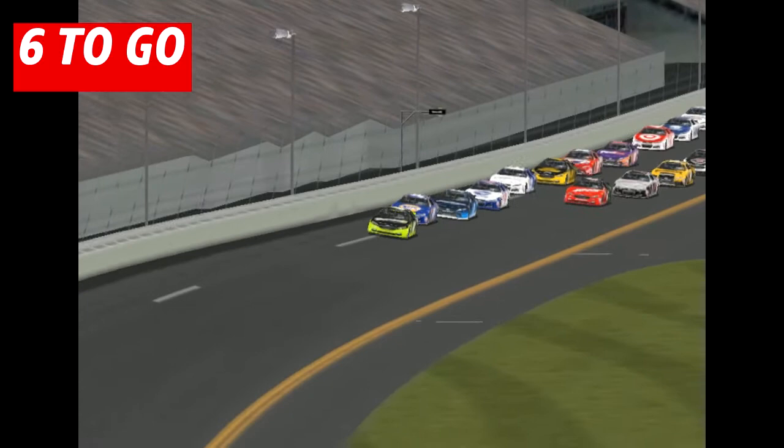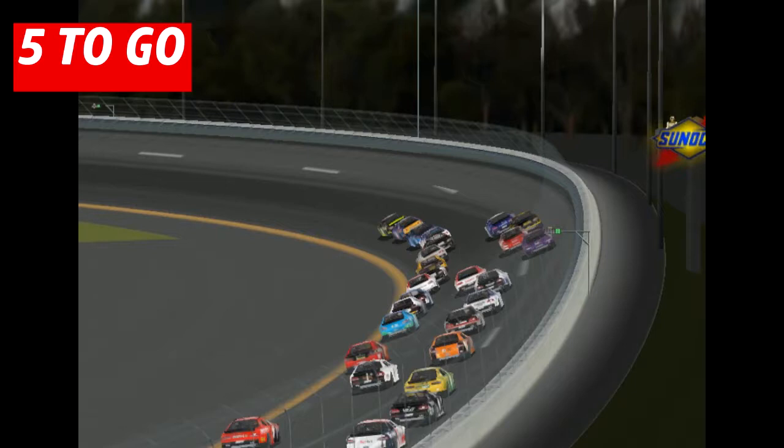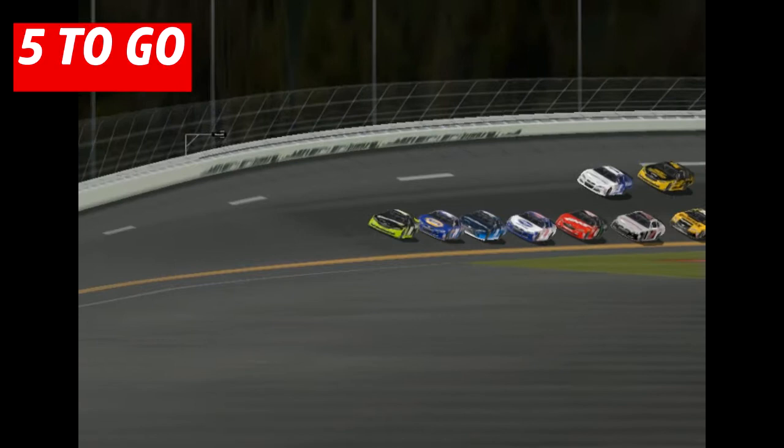5 laps to go here at the World Center of Racing. Joey Logano, the 2015 Daytona 500 winner, continues to lead with Chase Elliott, Martin Truex Jr., AJ Allmendinger, and Kurt Busch your top five. Truex has been dominating so far this season in stage wins and is looking for a restrictor plate win in the Cup Series.